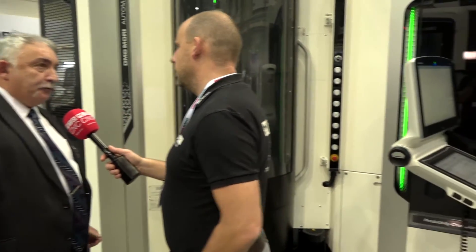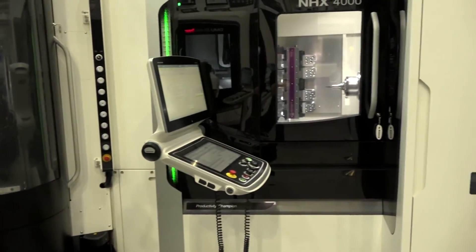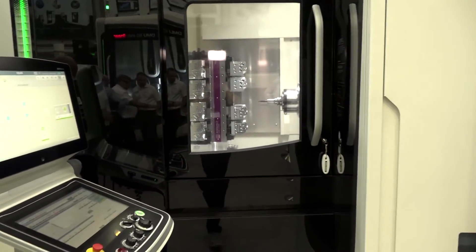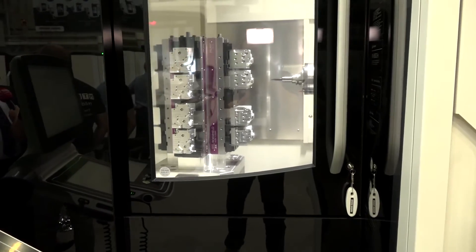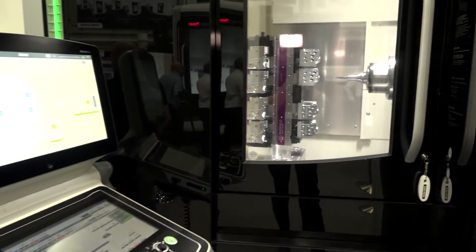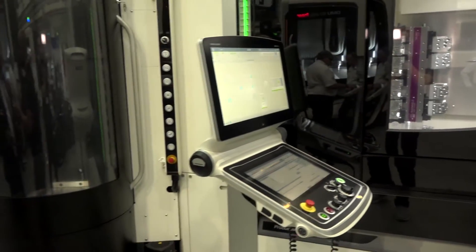With 21 pallets you've got a lot of unmanned running time — 21 jobs essentially. When people look at the number of pallets and depending on workload, we also have to consider how many tools you require. 180 tools sounds a lot, but if you've got 21 individual jobs you've got to think about even more tools. You can expand the tool chain up to 330 tools.